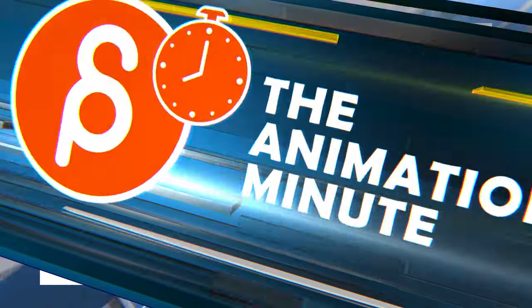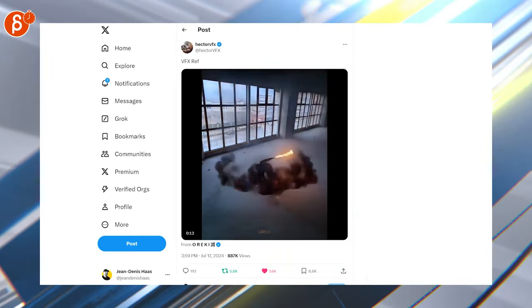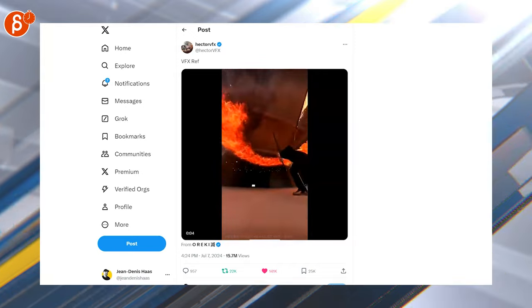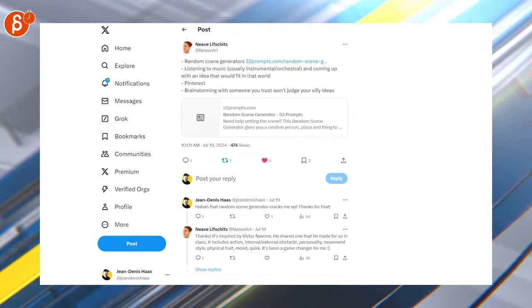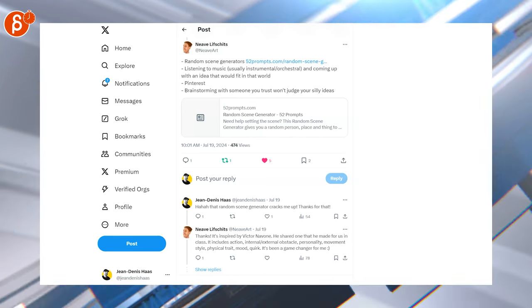Getting into more different news items — some bonkers reference, close to the face there. There are two of them; one's a bit longer than the other. Crazy reference. Then check out the first one here — the 52 Prompts, a random scene generator. That's cool to animate.